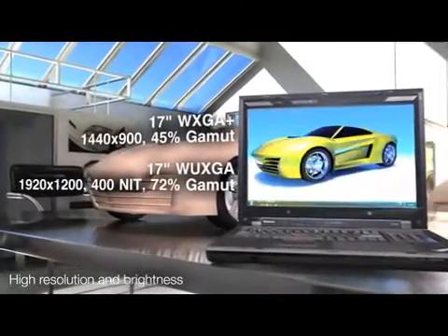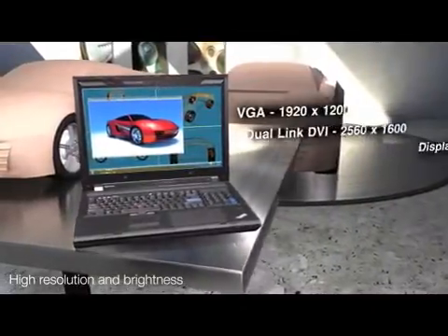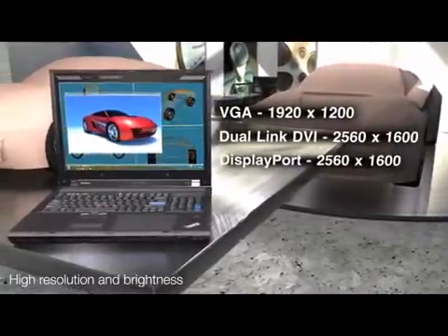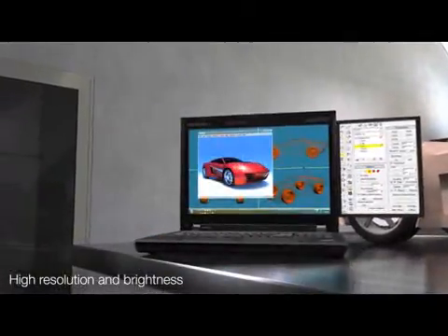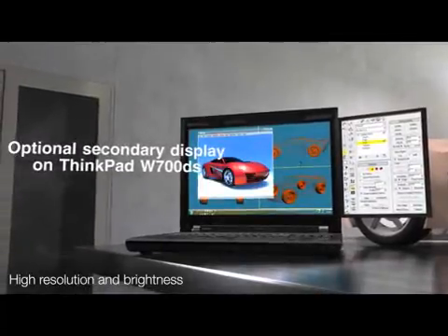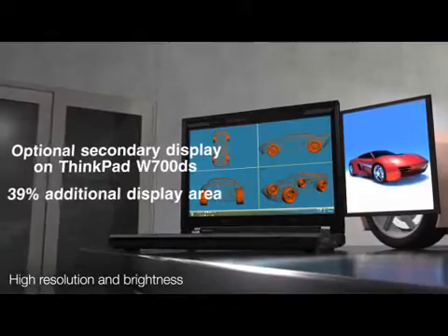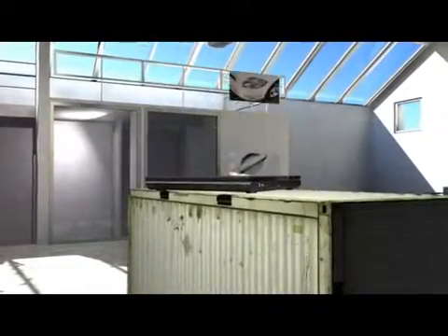The display features 72% of the Adobe RGB color gamut for more colors than ever before. The ThinkPad W700 also includes multiple high-resolution port options, including DisplayPort plus DVI technology. And only the ThinkPad W series lets you add an optional secondary display to select models, so you get even more viewing area to help increase your productivity.